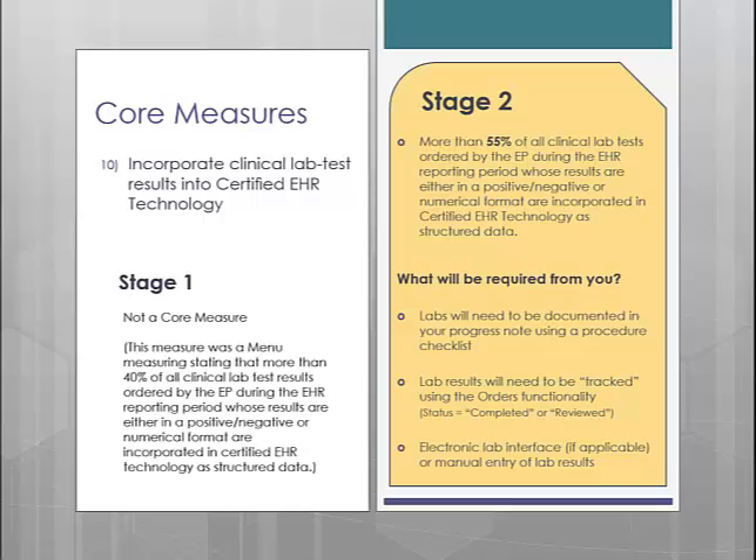Since this process does not account for the requirement to incorporate lab results in the EMR, you have one last step: documenting the lab result. There are two ways to accomplish this — you can either incorporate an electronic lab interface, or if that is not possible, you can manually enter the lab result into a note. Incorporating the electronic lab interface is easier, so if that is available we would suggest going that route. If you need information on setting up an interface with your lab vendors, please contact Software Support.